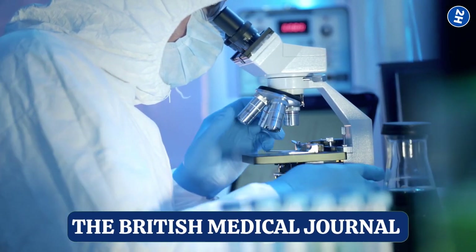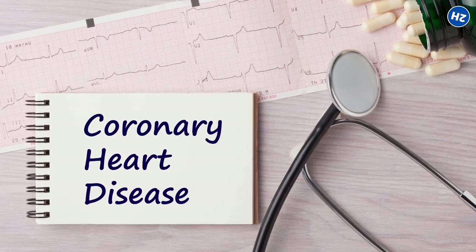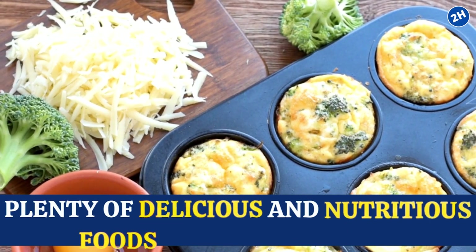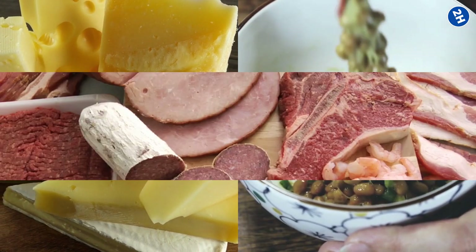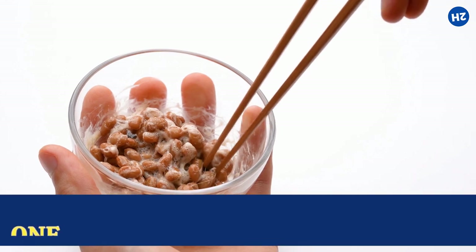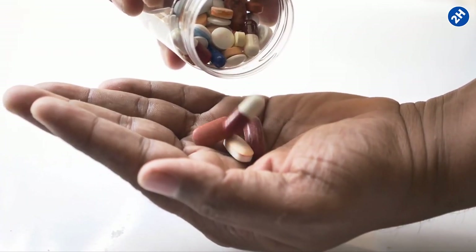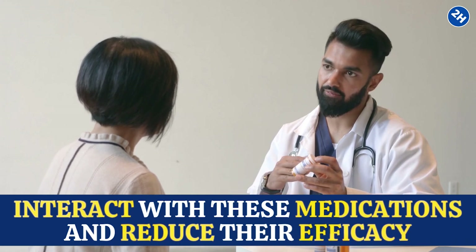A study from the British Medical Journal shows that vitamin K2 intake reduces arterial stiffness and decreases the risk of coronary artery disease. There are plenty of delicious foods rich in vitamin K2, including fermented foods like cheese and natto, and animal products like egg yolks and liver. In fact, natto is one of the best sources, with one tablespoon containing about 150 micrograms of vitamin K2. You can also opt for a high-quality supplement, but be careful if you are on blood thinners, as it can reduce their efficacy.